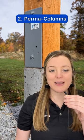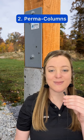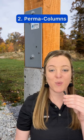Number two: permacolumns are precast concrete columns sized to fit any laminated or solid posts. This sustainable solution can withstand rot because no wood goes into the ground.